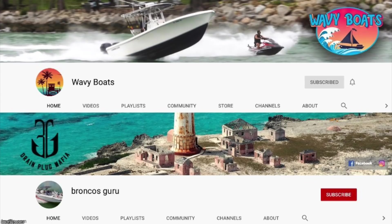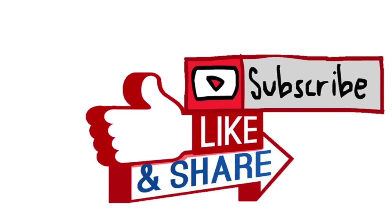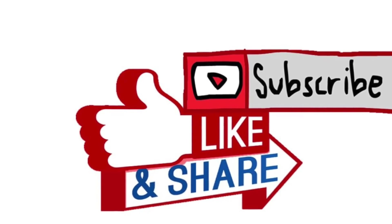Thanks for watching. I hope you enjoyed this episode of Boats vs. Hallover. If you did, please check out our other content. We have Wavy Boats, who does a bunch of great things at Hallover Inlet. My channel, Broncos Guru, does some great comedy boating videos as well. And of course, we've got the Miami Boat Ramps channel that focuses on all the hilarity that happens at the boat ramps in South Florida. If you haven't already, go ahead and drop an anchor on the subscribe button.